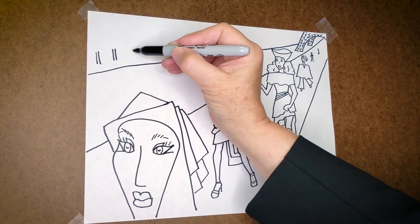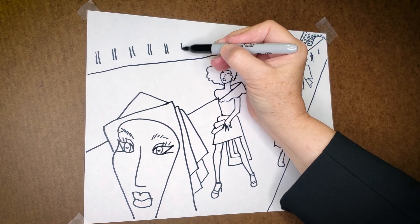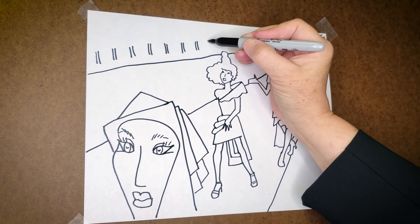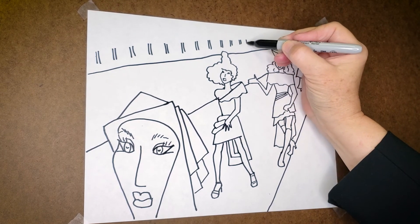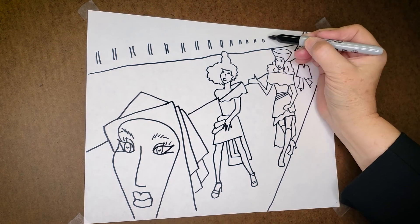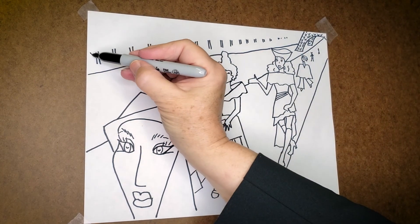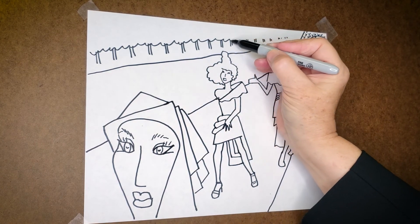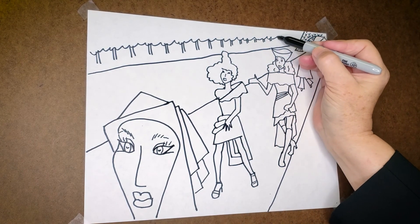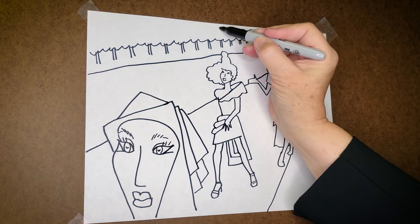Many parks in Europe are very structured, and so we have this line of trees — very straight line going off into the distance, so of course it gets much smaller. We're just going to connect all of this here. This gives us a quick background for the drawing.